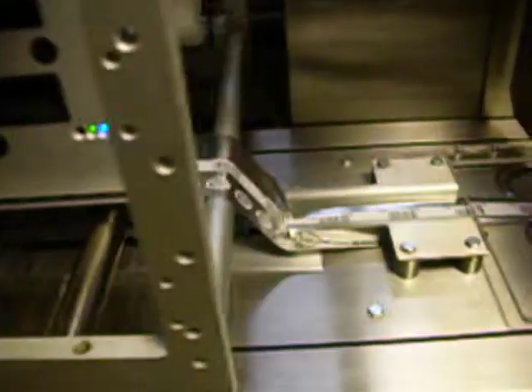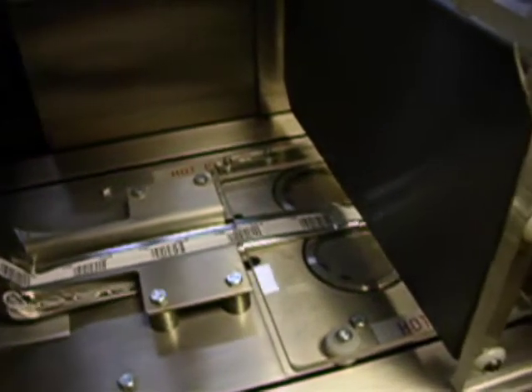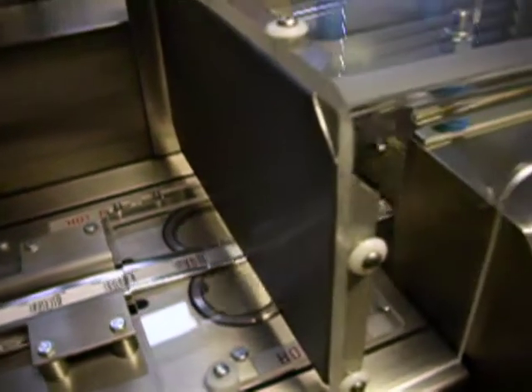Mylar is taken from the roll and the issuing information is printed on the foil. The Mylar foil is formed around the Harsha TLD cards and each sealed into a protective package.